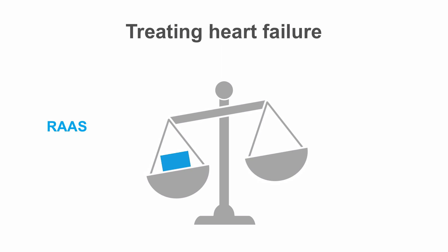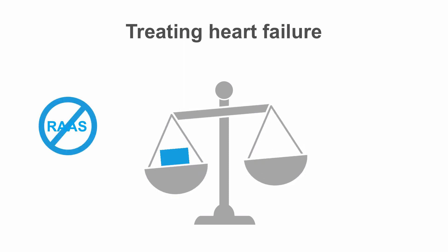In heart failure treatment, the key strategy is the blockade of the renin-angiotensin-aldosterone system, or RAAS, in order to decrease blood volume and to counteract vasoconstriction.